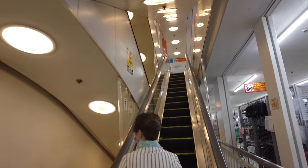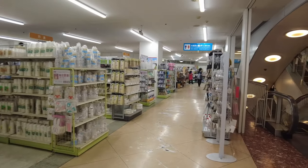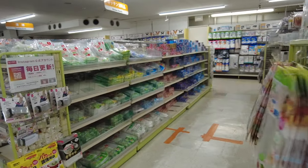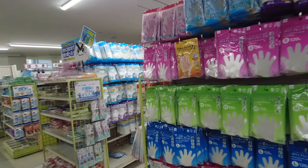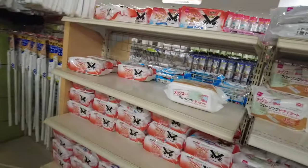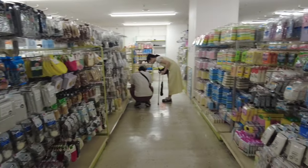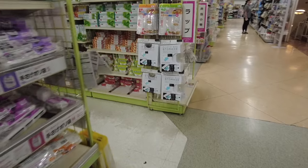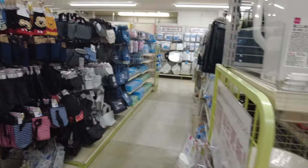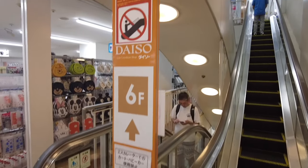Now on to the fifth floor — this floor is basically all cleaning stuff and house stuff. I wasn't too interested in the cleaning section but you get a general sense of what's here: mops, dusters, all cleaning essentials. I can't believe there was a whole floor for this, but I wanted to show you because this is the most overwhelming Daiso I've ever been to. There was also a whole section of plastic storage cases everywhere.